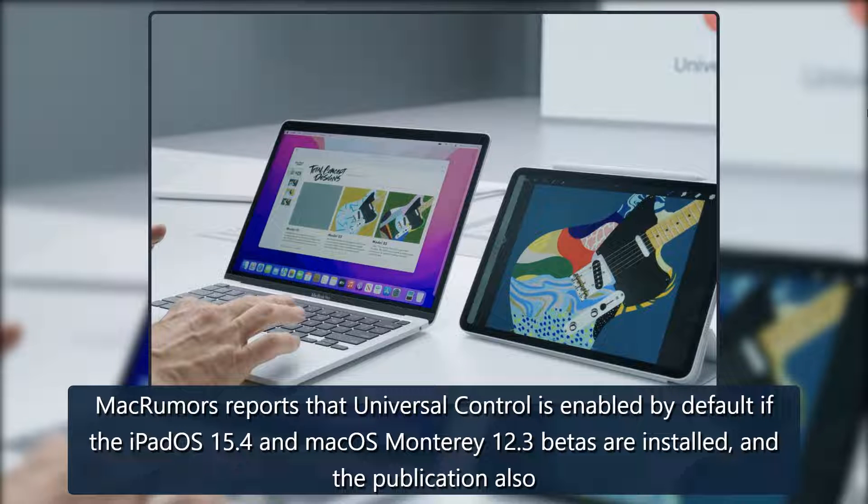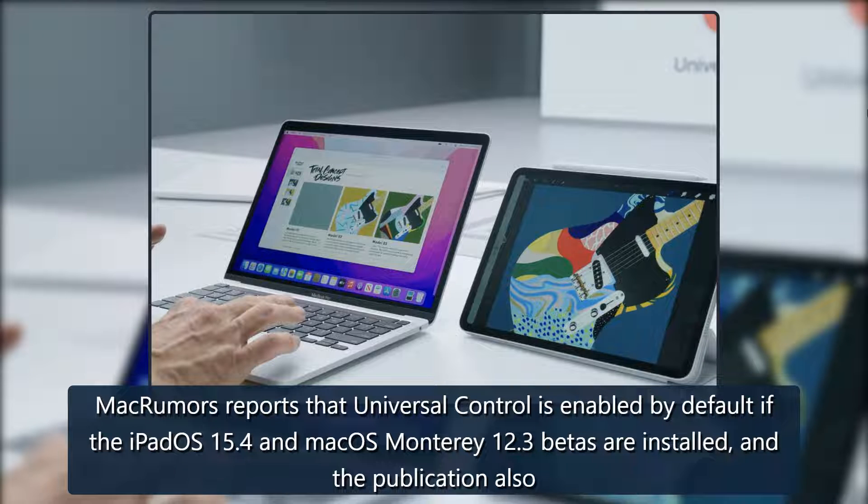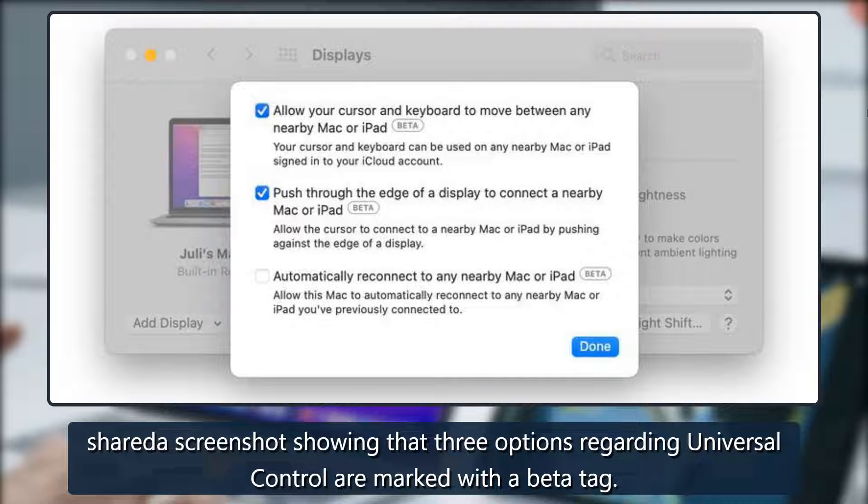MacRumors reports that Universal Control is enabled by default if the iPadOS 15.4 and macOS Monterey 12.3 betas are installed, and the publication also shared a screenshot showing that three options regarding Universal Control are marked with a beta tag.